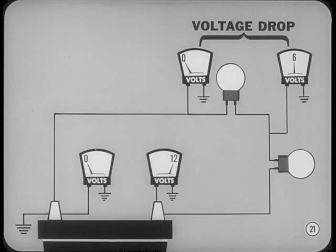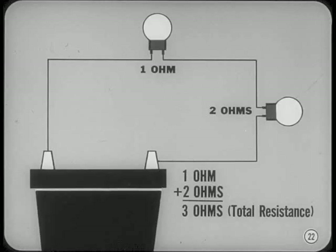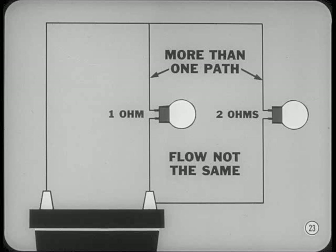To get the total resistance in a series circuit, you simply add up all the resistances. For instance, if you have a one-ohm and a two-ohm lamp connected in series, their total resistance is three ohms. In a parallel circuit, the current flow and resistance story is a bit different. The lamps, or resistance units, are connected so that there is more than one path for the current to follow. Part of the current flows through one lamp and part through the other. If the resistance of two lamps isn't the same, the flow won't be the same through the two branches.